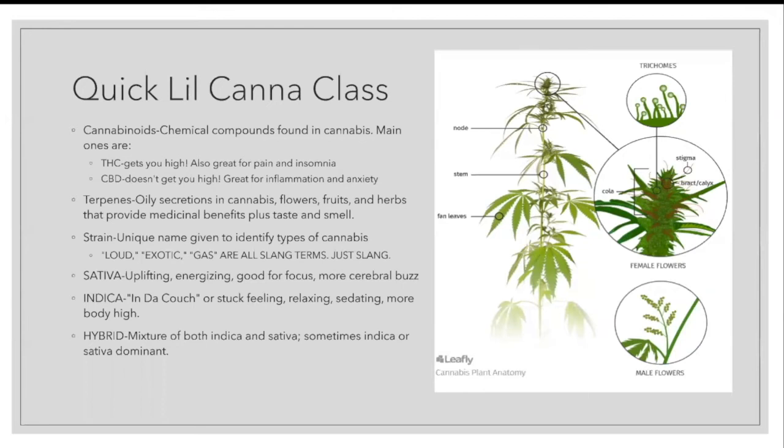When we talk about other factors of cannabis, we have to remember it's still a plant, and plants secrete oils. Those oils are called terpenes. Cannabis has them. Flowers have them. Fruits have them. Herbs have them. In addition to providing medicinal benefits, they add to the taste and smell that gives each type of cannabis or strain its unique characteristics.